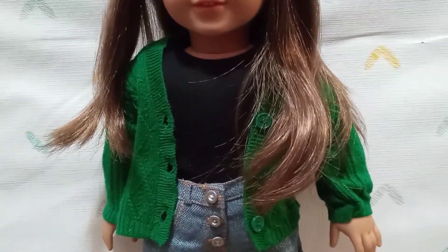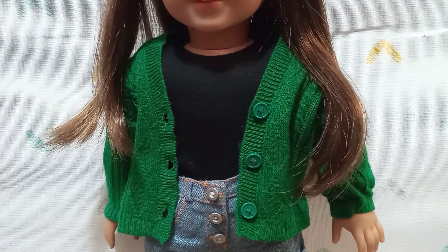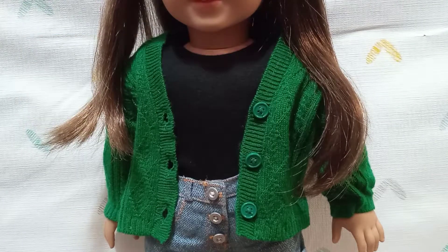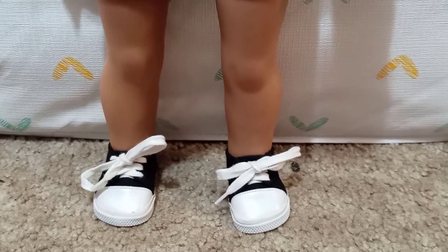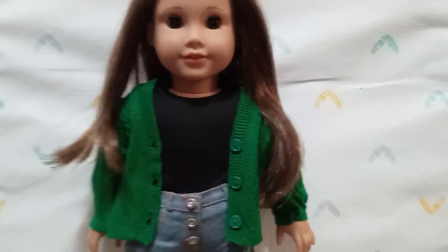Now onto her actual outfit. She is wearing a plain black long sleeve t-shirt and then a little cardigan — not a sweatshirt — that I love. The details and everything are just perfection. She's also wearing her shorts from her meet outfit, which are also like my favorite. Her shoes are Springfield brand, just low-tops, and they are adorable. That is her whole outfit and it's my favorite.